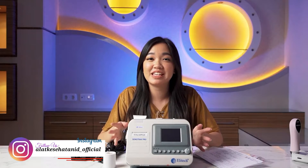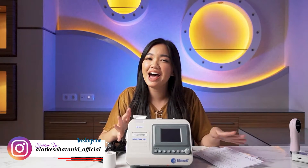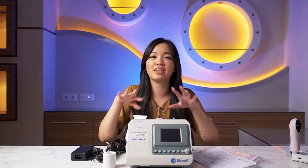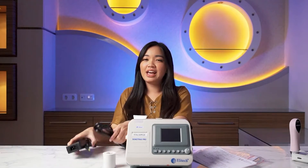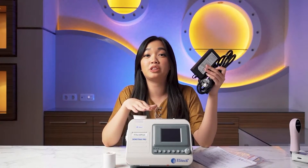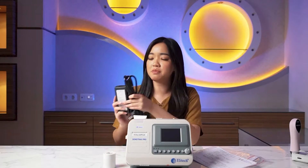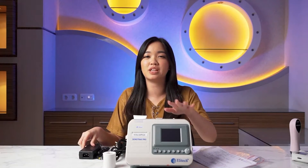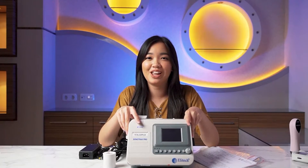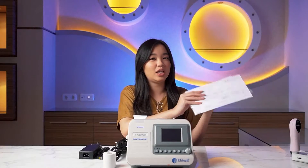I've already taken everything out of the plastic packaging. Now I'll go over what you get inside the brown box. The first item is this black one — it's the adapter for charging the Doppler Sonotrex Pro. Because, for your information, this device can be used without being plugged into electricity — so it's portable.